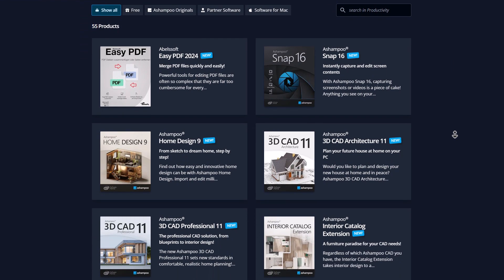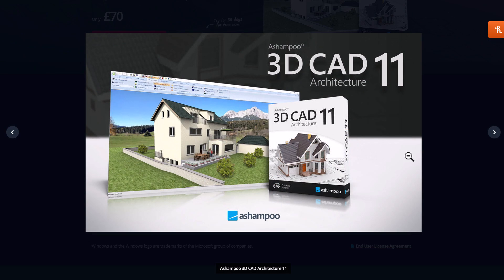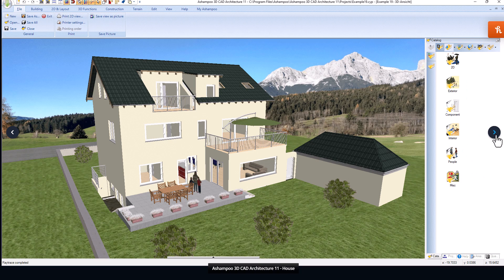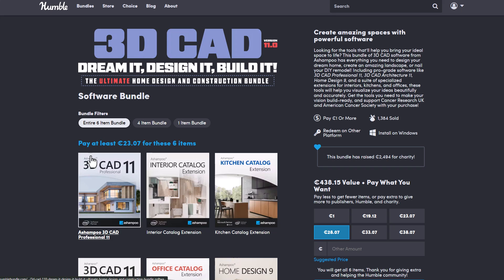So if you're into architectural visualization, or you'd like to get started with creating architectural scenes but don't want to invest so much in expensive software, and you want a legitimate software to create amazing architectural stuff, then you might want to consider taking a look at Ashampoo. This doesn't just offer the software — there are also extension catalogs that come with this one as well, which are very interesting, and I'd definitely suggest you check it out.